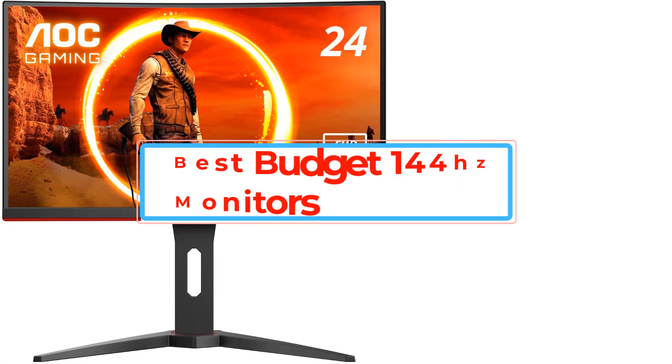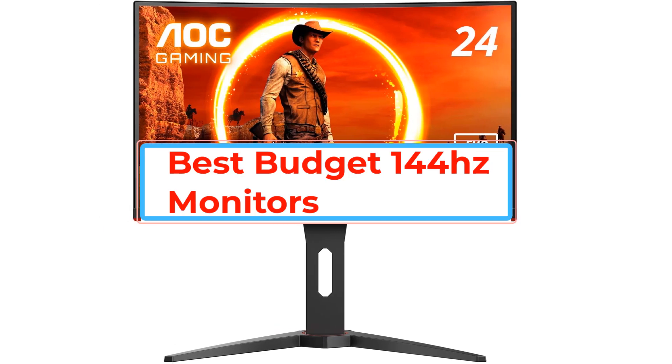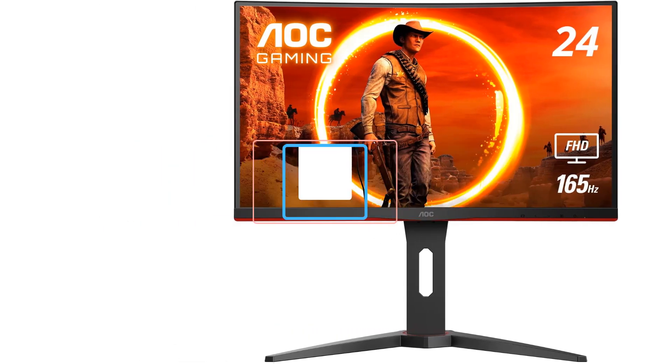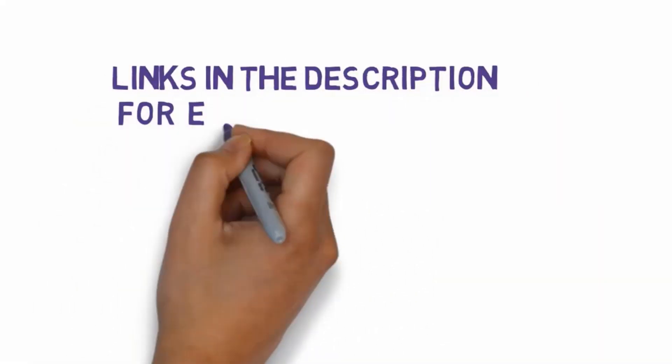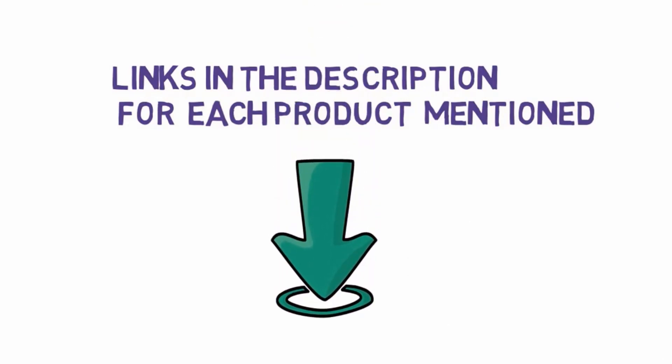Are you looking for the best budget 144Hz monitors? In this video, we will look at some of the best budget 144Hz monitors on the market. Before we get started, we have included links in the description, so make sure you check those out to see which one is in your budget range.